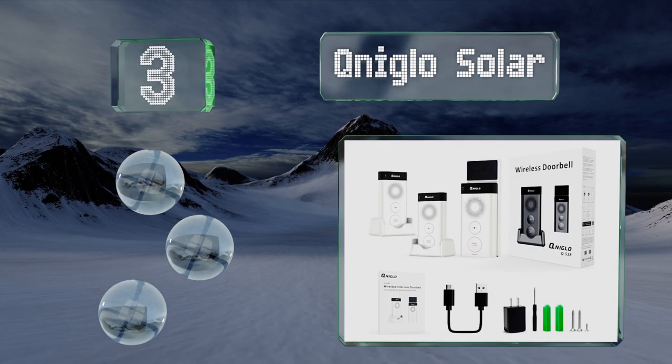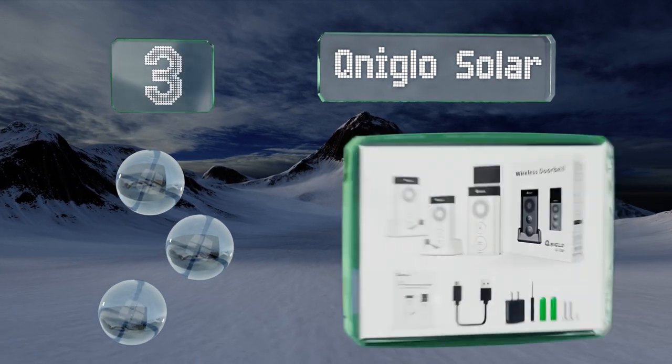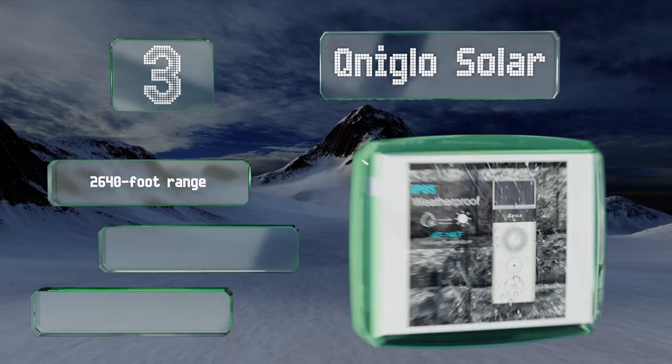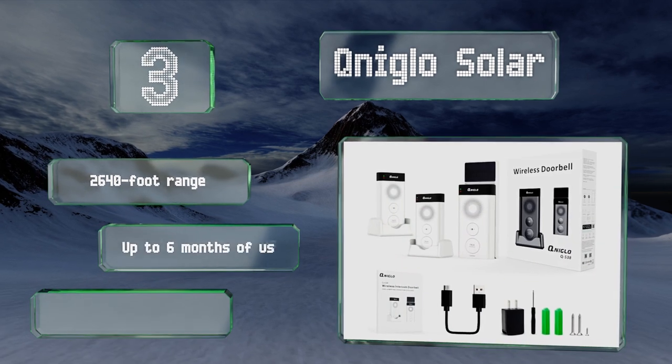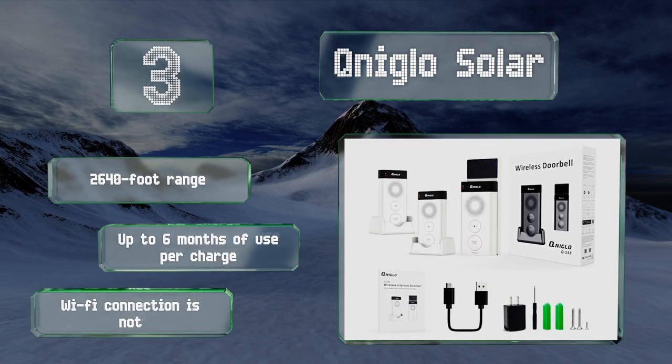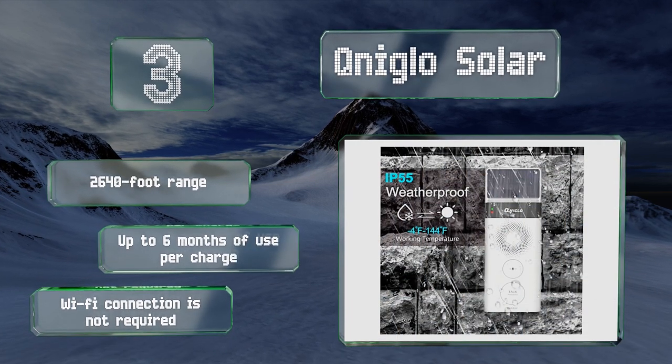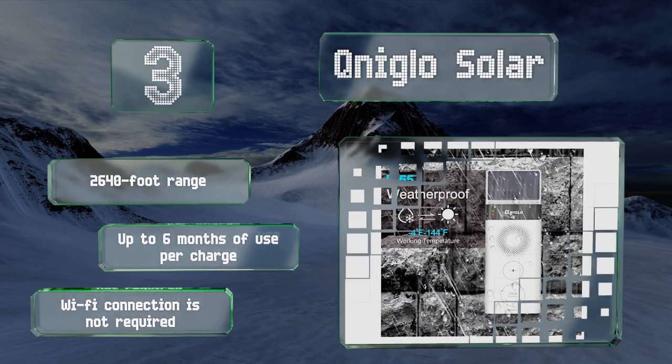Nearing the top of our list at number three, true to its name, the transmitter in the Q Niglo Solar can draw its power from the sun. It connects to two indoor receivers and all components can also be recharged via USB. This one doubles as a pager, offers a range of 2,640 feet, and up to six months of use per charge. A Wi-Fi connection is not required.